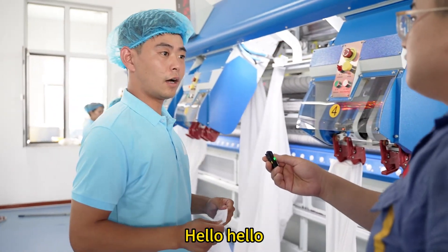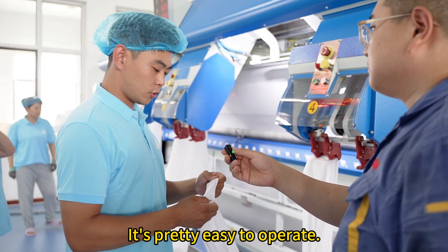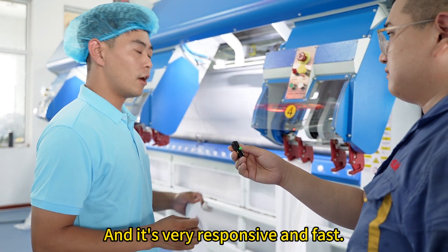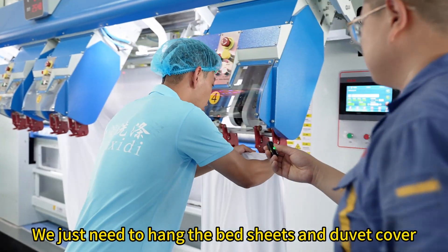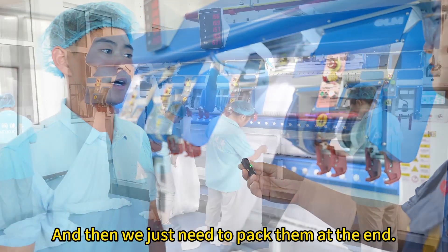Hello. How is the operation of the ironing line? It's pretty easy to operate. We just need to find the edges of the bedsheets and duvet covers — it's very responsive and fast. We just hang the bedsheets and duvet covers, and then pack them at the end.